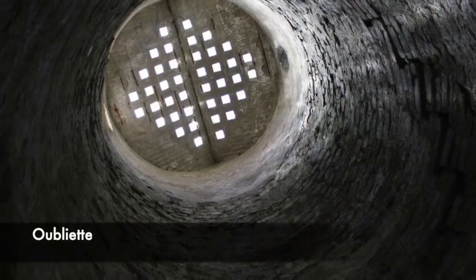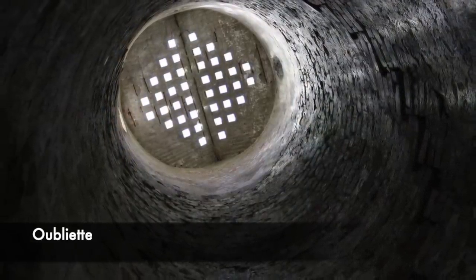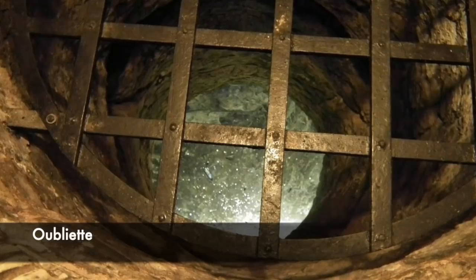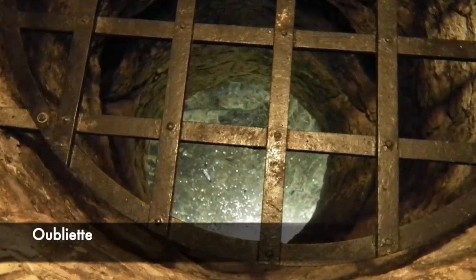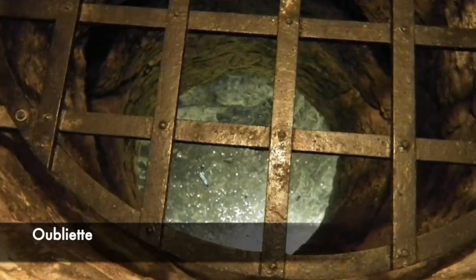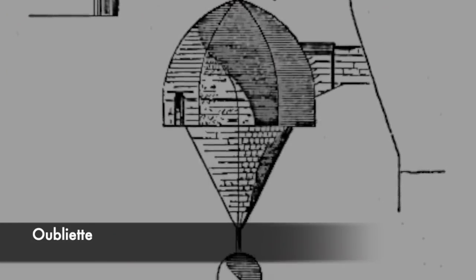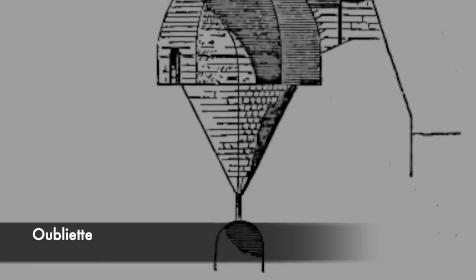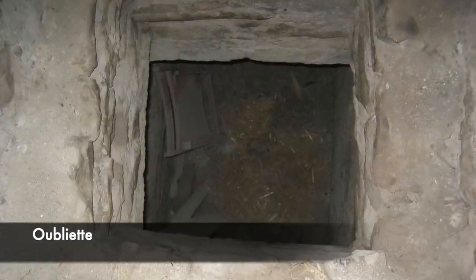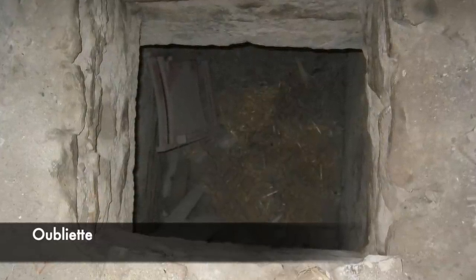An oubliette in its simplest form is a dungeon or cell in which a prisoner was just left to rot inside. It would have been used in the medieval period to house political prisoners, and was found underground in a secluded area or part of a castle. One example is at Warwick Castle, where the oubliette is a small tiny cell that could seemingly barely fit a human. Inside, the prisoner would have been left with the rats and the elements, making their imminent death completely horrific. It was also sometimes used as a place for psychological torture to extract information and inflict a deterrent.